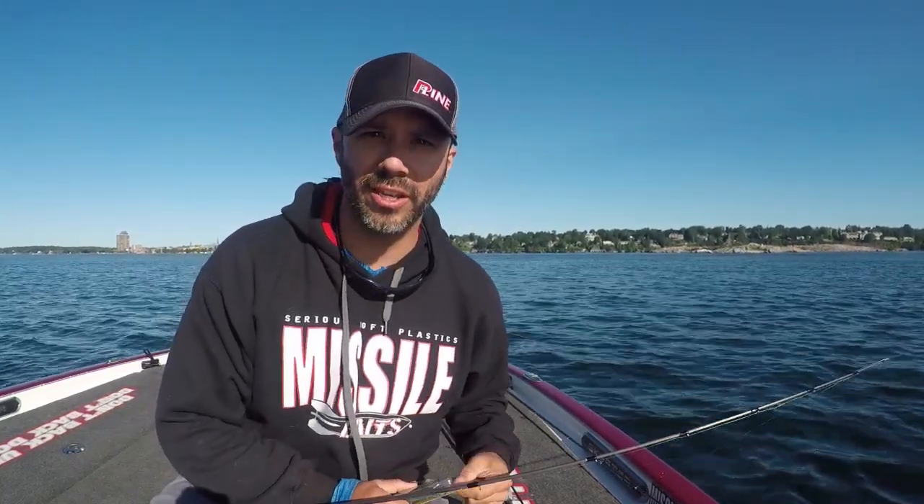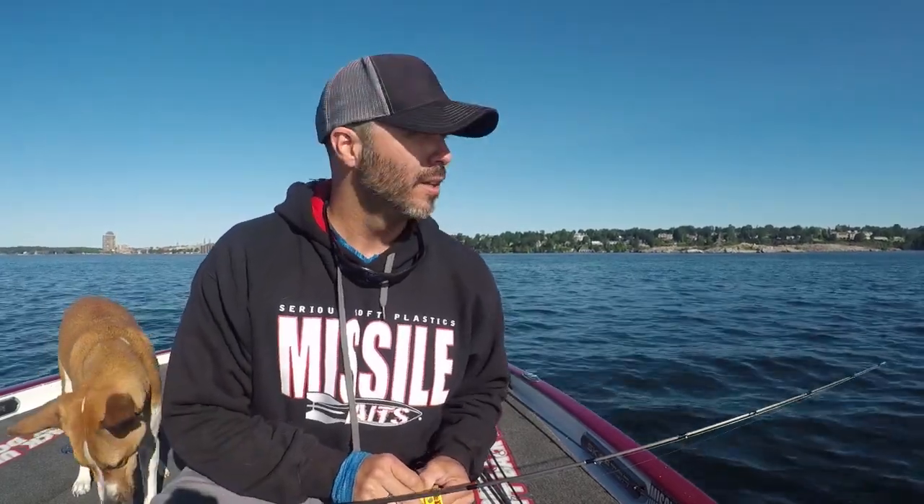Got on pretty good yesterday, got a good bite. Kind of should be spawn time, kind of into spawn for some fish, maybe some fish moving up pre-spawn. Got some in about 30 feet of water, got some in about 5 to 7 feet of water, so still trying to find some on beds.